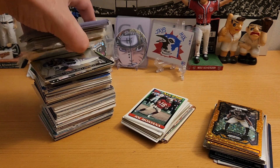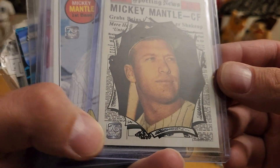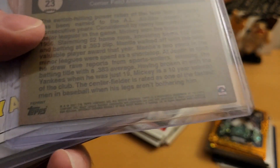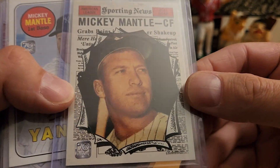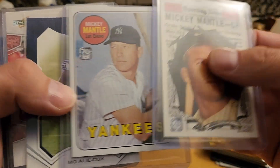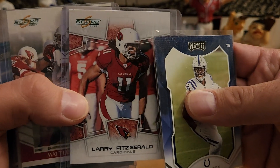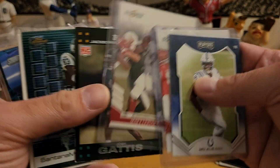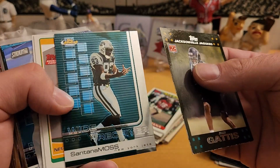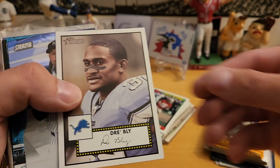Oh boy — some of these first: Mickey Mantle Spawning News from 2021. Happy to add these to the collection. Mickey Mantle, Mo Ali, Cox, Larry Fitzgerald from Score 2008, Matt Leinart, Josh Gaddis rookie card, Santana Moss on Topps Finest — great looking cards. Greg Jennings rookie card, that's cool. Drae Bly.